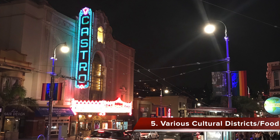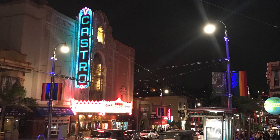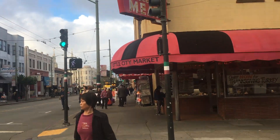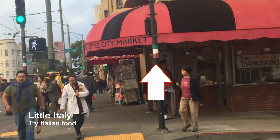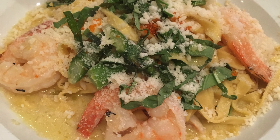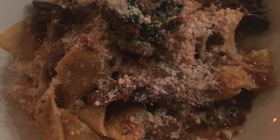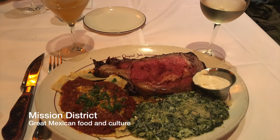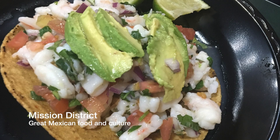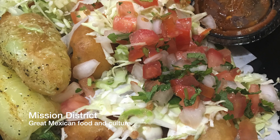I also recommend just going to all the cultural districts in San Francisco and exploring — the city is a melting pot of cultures. There's the Castro, the gay district, which is really lively with fun clubs and bars at night. Then there's Little Italy, marked by Italian flags on the light poles, with a lot of good Italian food. And in the Mission District they have great Mexican food — we had tacos there which were really delicious.